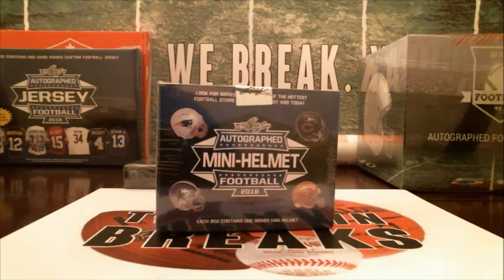Let's do another autographed Leaf mini helmet. This is the 2018 edition, excuse me.